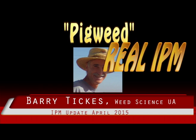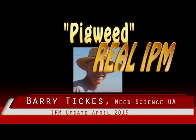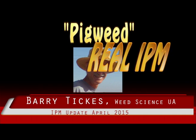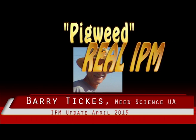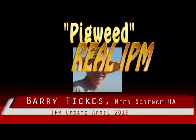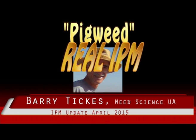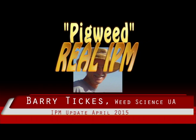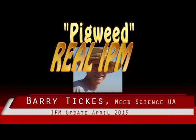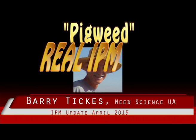Red root pigweed is probably the second most common pigweed species. It is shorter and the seed heads are smaller in clusters and have stiff spine-like scales. It has leaf hairs on the margins and the veins are often reddish. The lower stems are also often reddish. This species will hybridize with Palmer's amaranth and become less distinguishable.